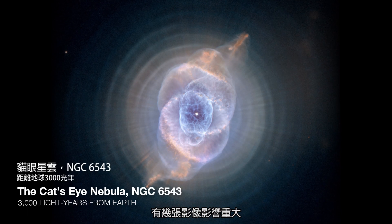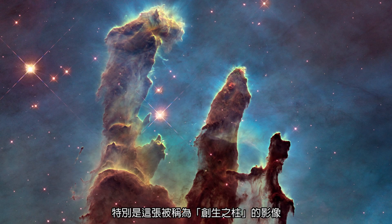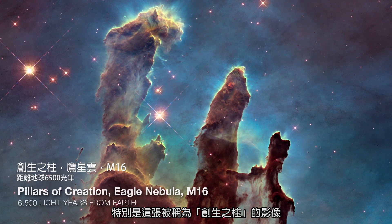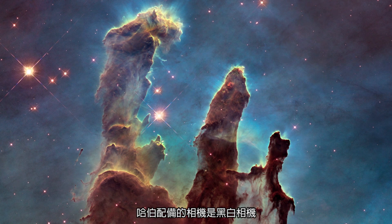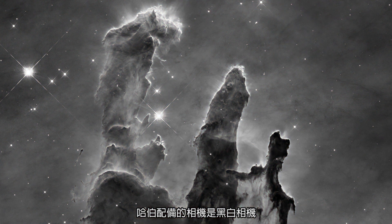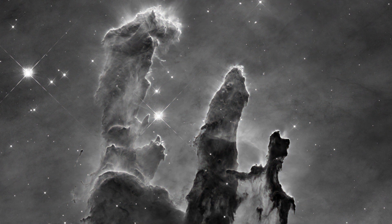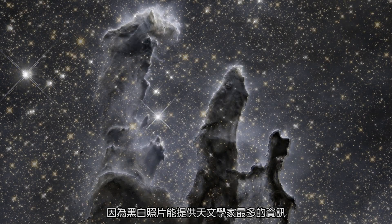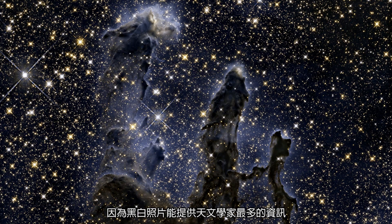There have been a few images that really have made an impact — in particular this image that people call the Pillars of Creation. But the big surprise is the cameras on Hubble are black and white cameras, because that maximizes the amount of information that the astronomers can use.